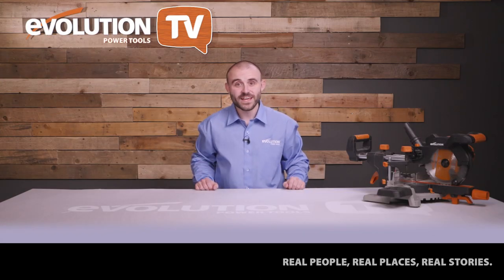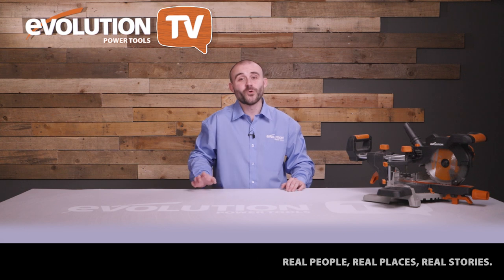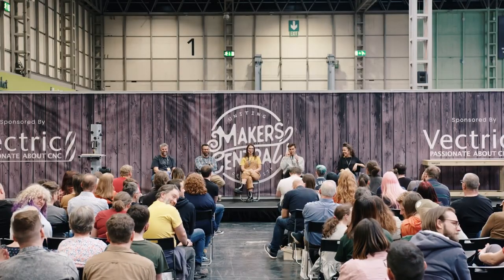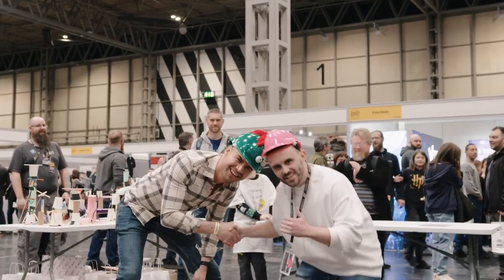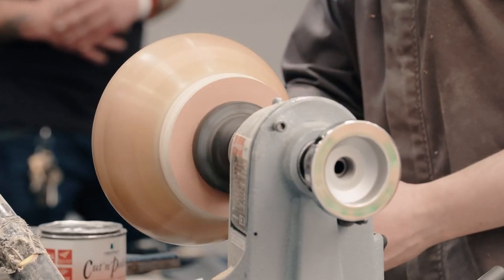The most important entry in the calendar of any maker is the weekend of Makers Central. This incredible event brings together makers, enthusiasts and brands from all over the world. We sent DK down there to check it out. Welcome to Makers Central at the National Exhibition Centre in Birmingham, where hundreds of makers, creators, artists and hobbyists from across the globe have gathered to share and celebrate their passion for all things creative. It's a huge gathering of DIY enthusiasts where some of the biggest names in making are here.